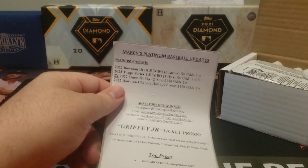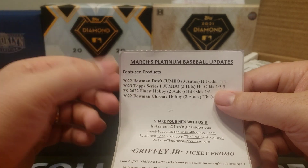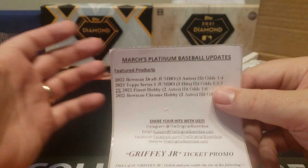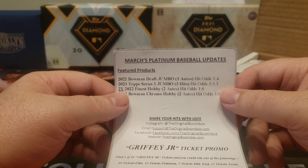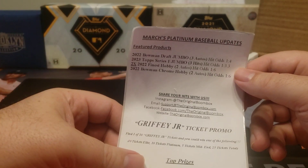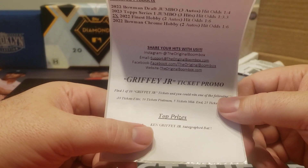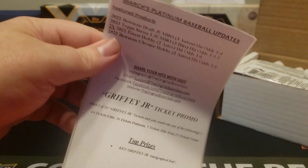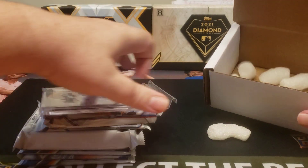Let's take a look and see what we get for March's Platinum Baseball. You get a pack of Bowman Draft Jumbo, a nice pack of 2023 Topps Series 1 Jumbo — that's pretty much the only one you want to rip if you want to get any of the really good stuff — two packs of 2022 Topps Finest, a pack of 2022 Chrome Hobby, and a couple more as well. There's your ticket promo for this month: Griffey Jr. top prize, Ken Griffey Jr. autographed bat. Good luck to those of you out there. You can also check out original boombox.com to order these.